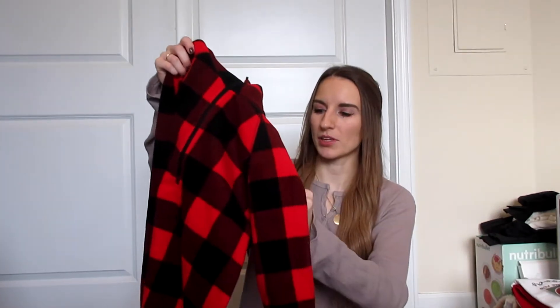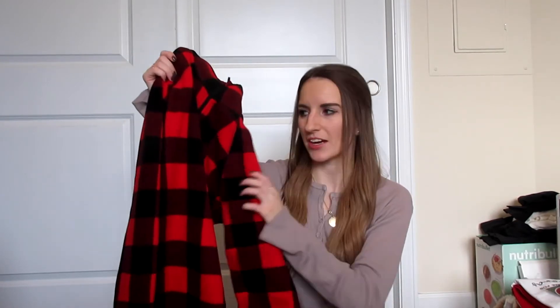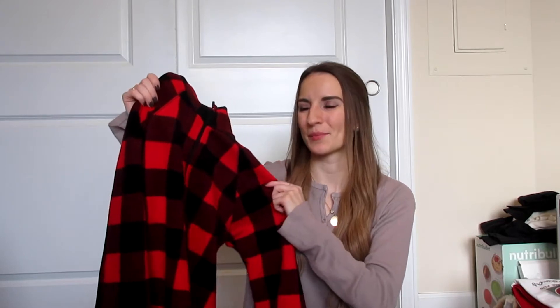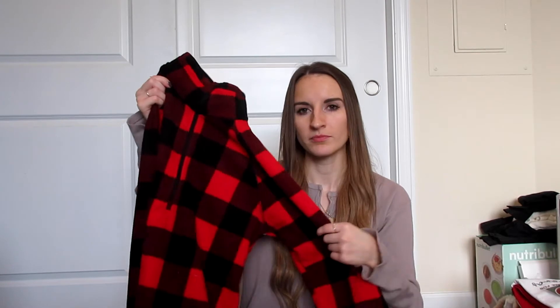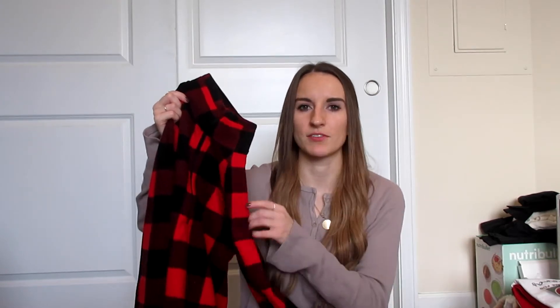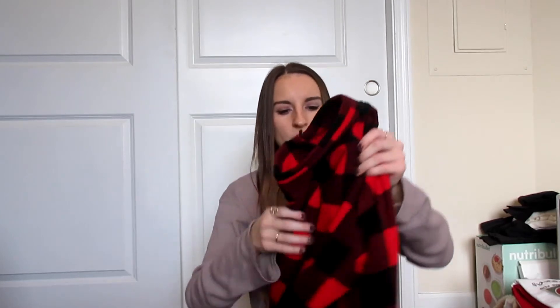Moving on to clothing — this is a buffalo plaid Eddie Bauer pullover. It was actually for my mom, but she got two of them from family, so she gave me this one. Now we have matching fleece! These are really nice to throw on under winter coats, for going out in the snow or skiing. I pretty much wore this all weekend since it snowed here the day after Christmas.